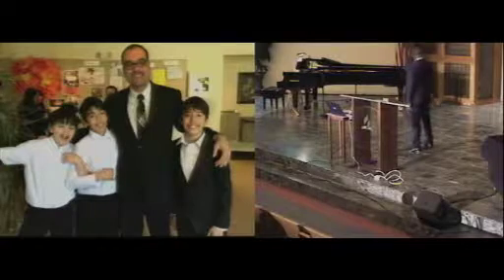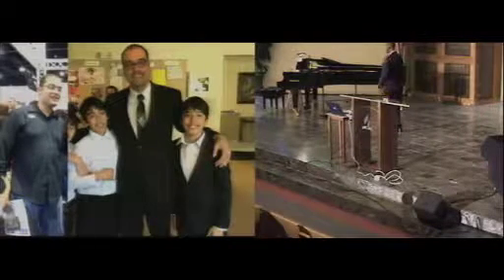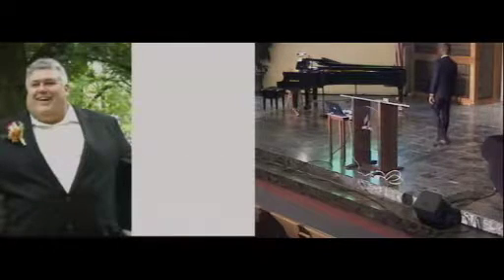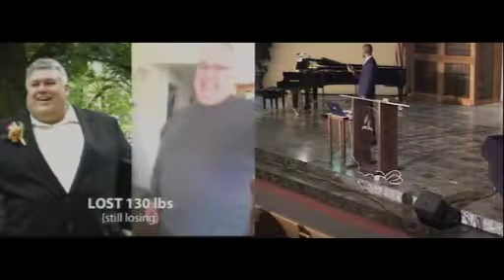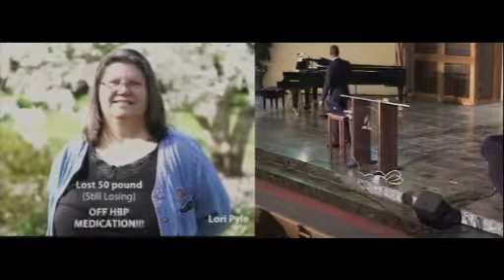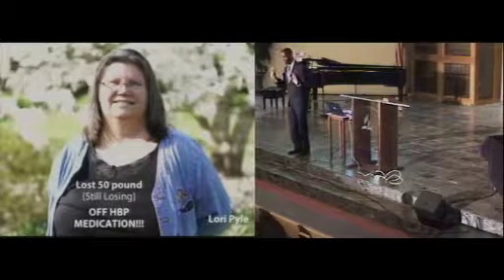Another young man I met in Atlanta — he's now a member of our church — has lost 30 pounds. We were in Idaho and a man named Lee Pyle actually lost 130 pounds. His wife at that time lost 50 pounds, and not only that — she came off all her high blood pressure medications. What did they do? Simply follow what I'm going to share with you this weekend. So you don't want to miss tomorrow night, Saturday morning at 11, or Saturday afternoon. You want to catch every single one.